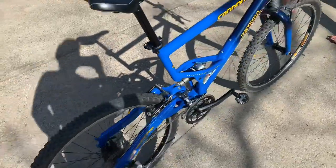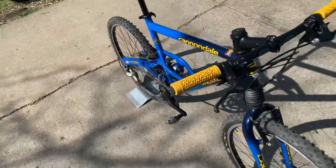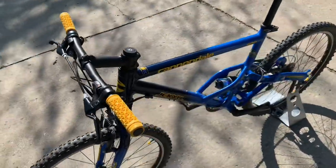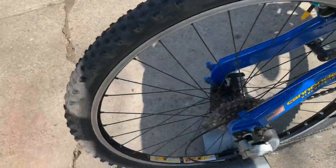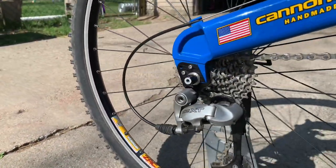This is a Cannondale Jekyll 600 for sale. It's in pristine condition — I've never seen a 600 Jekyll of this era in this good condition. It's got 1.95 tires and a DRXT rear derailleur.